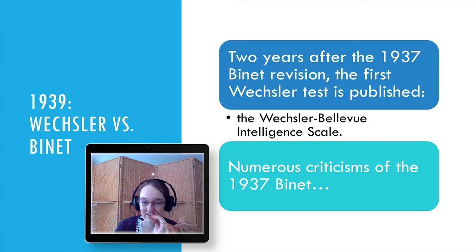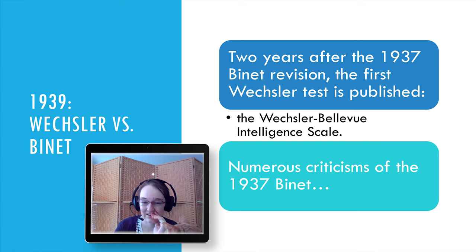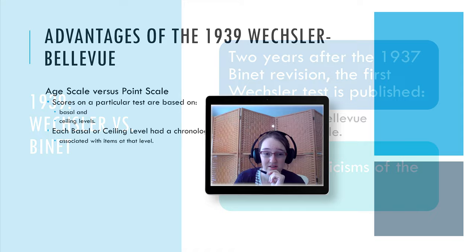So the Binet had a lot of strong assumptions in its original version and Wechsler wanted to rectify those.